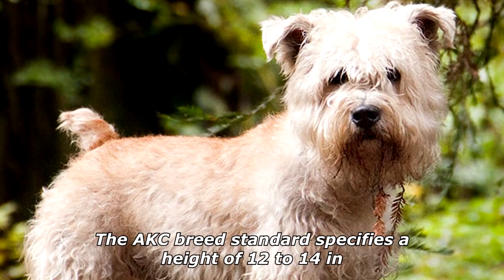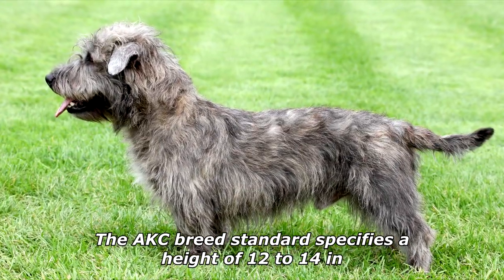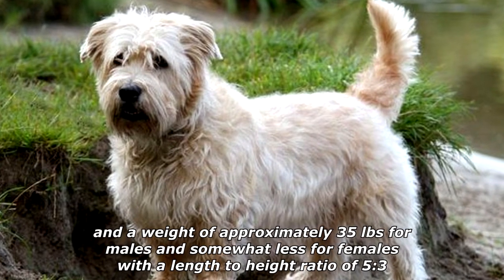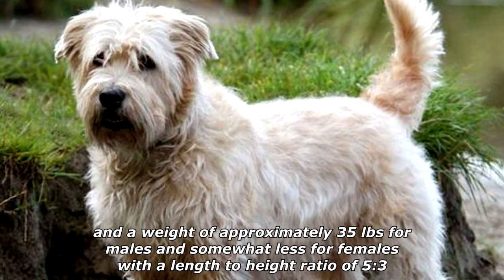The AKC breed standard specifies a height of 12 to 14 inches and a weight of approximately 35 pounds for males and somewhat less for females, with a length-to-height ratio of 5-3.